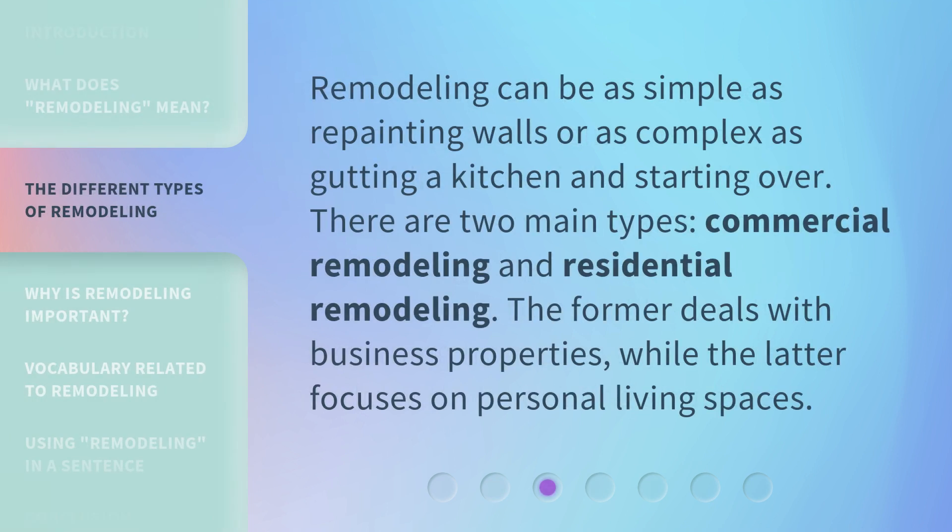Remodeling can be as simple as repainting walls or as complex as gutting a kitchen and starting over. There are two main types: commercial remodeling and residential remodeling. The former deals with business properties, while the latter focuses on personal living spaces.